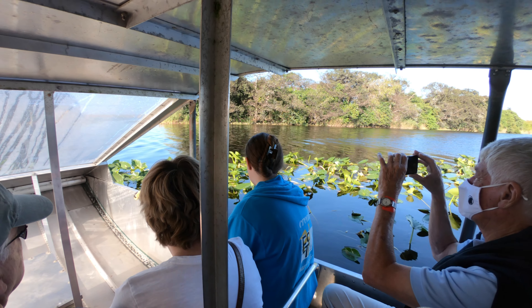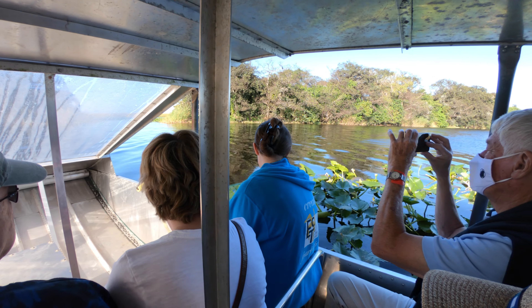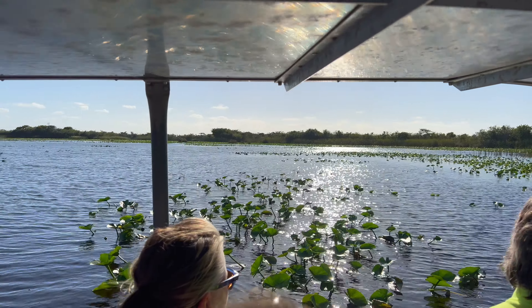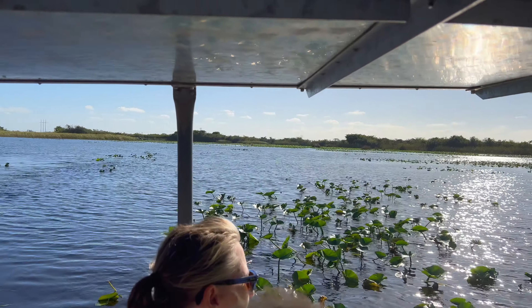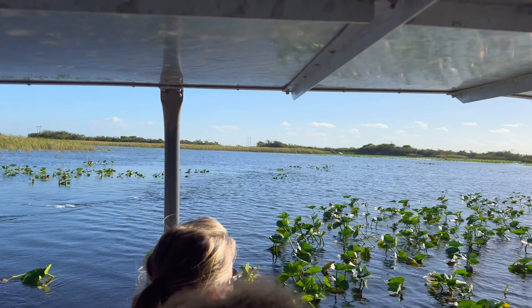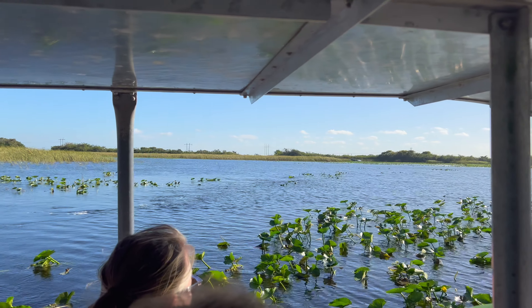I'm here for you guys — they nickname it the river of grass. It's the widest river on the road, approximately 50 miles wide and 100 miles long.